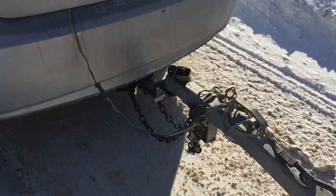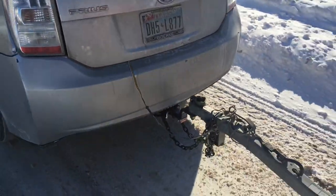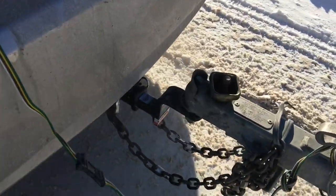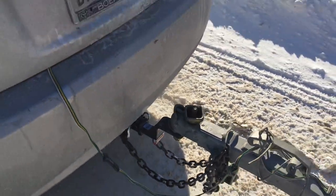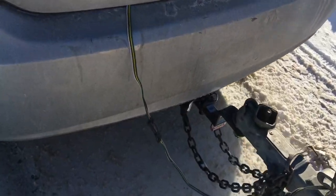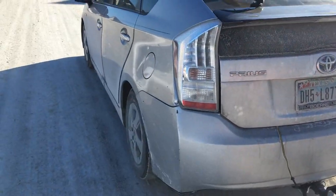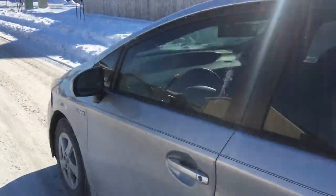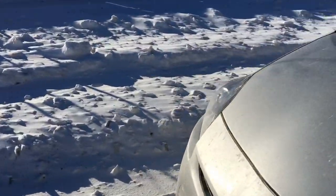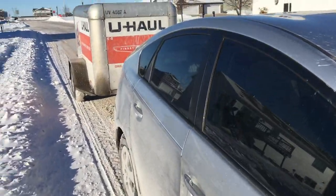I installed a Curt trailer hitch right here — took about 30 minutes. It's designed for this vehicle and rated to carry 2,000 pounds. I got a U-Haul two-inch ball on there, and this electrical hookup is also a Curt electrical, designed for the Toyota Prius — very easy to hook up, took about 20-30 minutes.